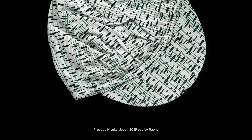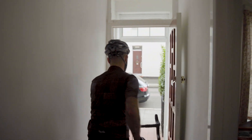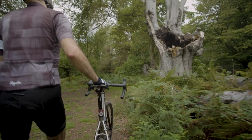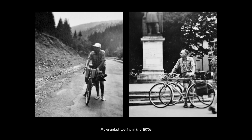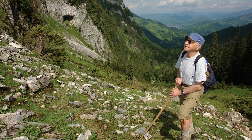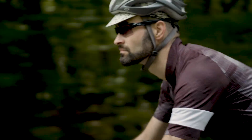Birch trees always bring back memories. My grandad and I used to do a lot of hiking across the Transylvanian hills and mountains — spotting the beautiful white trees from far away was one of the games we played. Grandad was a keen cyclist and mountaineer. One of his adventures was riding the route he had done as a soldier during the Second World War, around 2,000km from Romania to Czechoslovakia and back. He was in his 60s at the time. Grandad liked caps as well. I wish he lived a bit longer so I could tell him about my long rides in Europe and Japan.